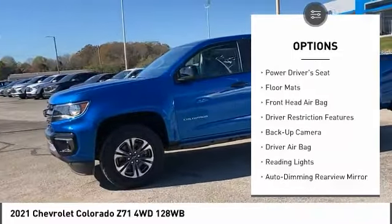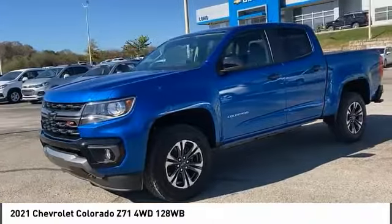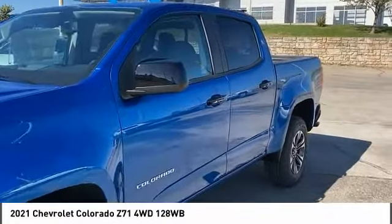Aluminum wheels, remote engine start, daytime running lights, engine immobilizer, driver illuminated vanity mirror.